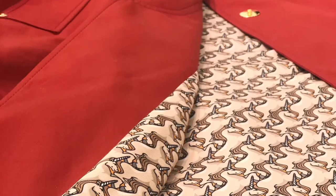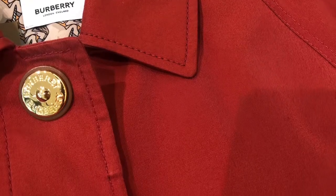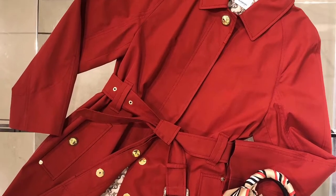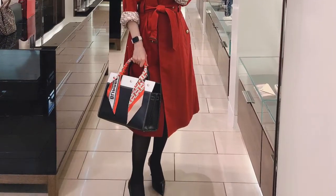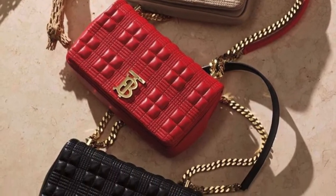With its unique unicorn lining decorated with gold buttons, this red tropical gabardine car coat looks so elevated and luxurious. What I also like about this car coat is its raglan sleeve design, which makes it easier to move and layer. Plus, it's made in Yoshua, England.